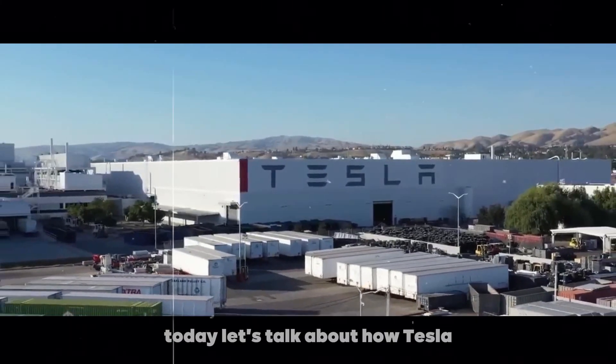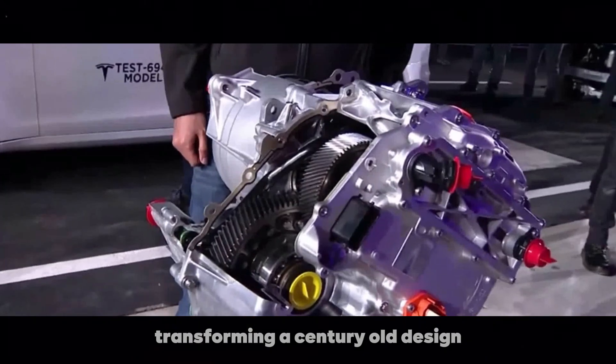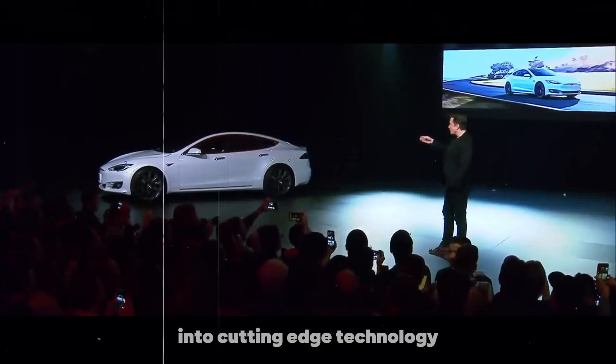Today, let's talk about how Tesla reinvented the electric motor, transforming a century-old design into cutting-edge technology for electric vehicles.